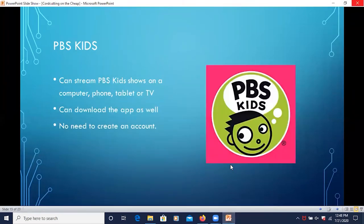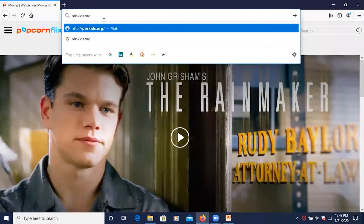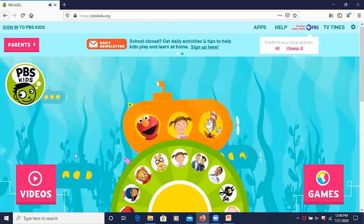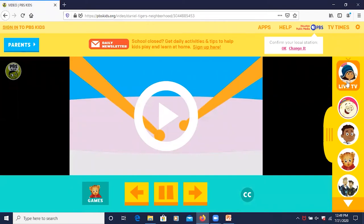PBS Kids — you could stream PBS Kids shows on a computer, phone, tablet, or TV. You can download the app as well, and there's no need to create an account. Something interesting about PBS Kids is that on the website, you can actually watch what's being shown on the channel live right now. If you click on Videos and then Live TV, whatever is currently showing on the PBS Kids channel — such as Sesame Street or Daniel Tiger's Neighborhood — will be shown live on the website.